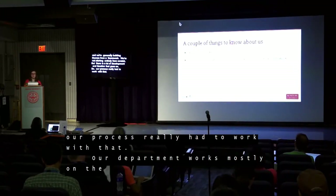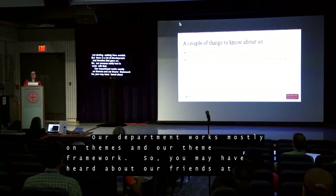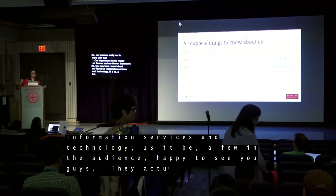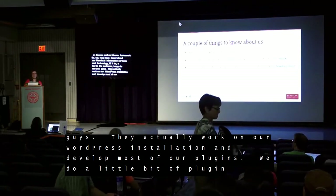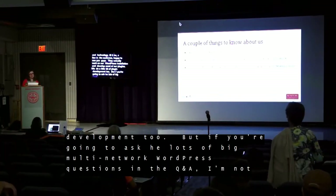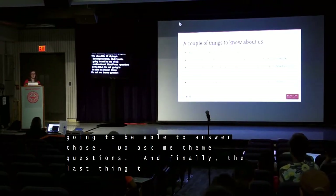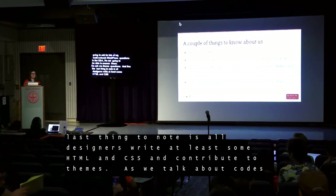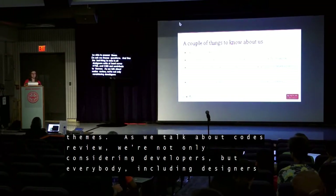Our department works mostly on themes and our theme framework. You may have heard about our friends at IS&T, Information Services and Technology — they actually work on our WordPress installation and develop most of our plugins. We do a little plugin work too, but big WordPress multi-network questions I won't be able to answer. Do ask me theme questions. Finally, all designers write at least some HTML and CSS and contribute to themes. So as we talk about code review, we're not only considering our developers, but also designers, web producers, and student workers.